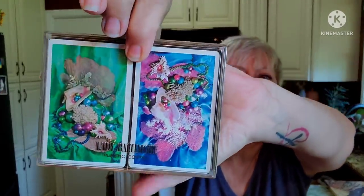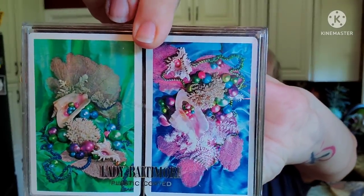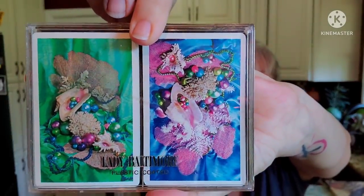These are some wonderful playing cards — Lady Baltimore, Plastic Coated — with seashells and little gems on them. I counted them up to make sure there were 52 plus two jokers in each set. Made in USA it says on the bottom.